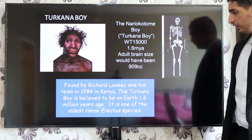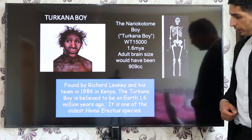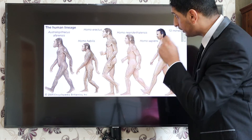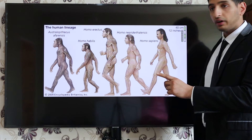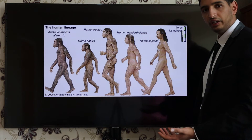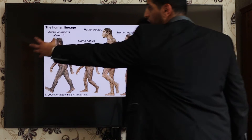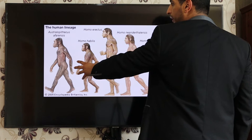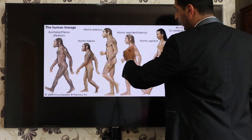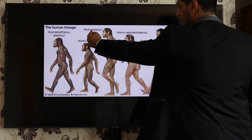Research conducted by Richard Leakey and his team found Turkana Boy in Kenya in 1984, believed to be Homo erectus. Looking at the ancestral timeline, we have: Ardy number one, Lucy number two, then Homo habilis, Homo erectus, Homo neanderthalensis, and Homo sapiens. I remember the last four with the mnemonic H-E-N-S — Habilis, Erectus, Neanderthalensis, Sapiens.